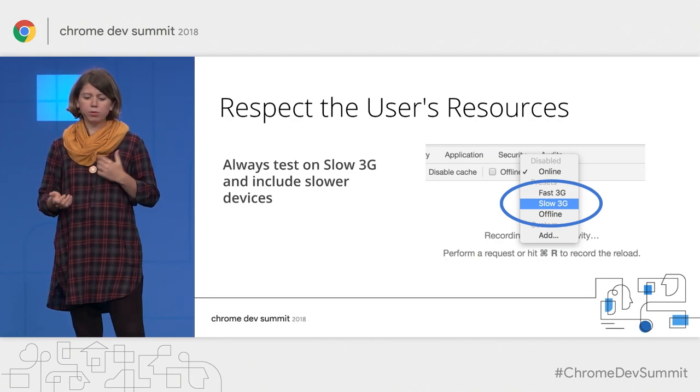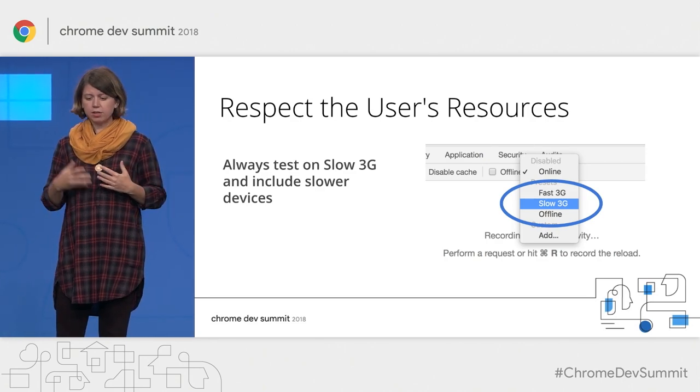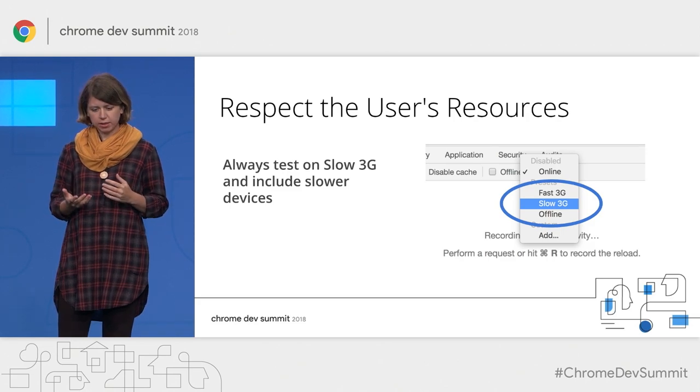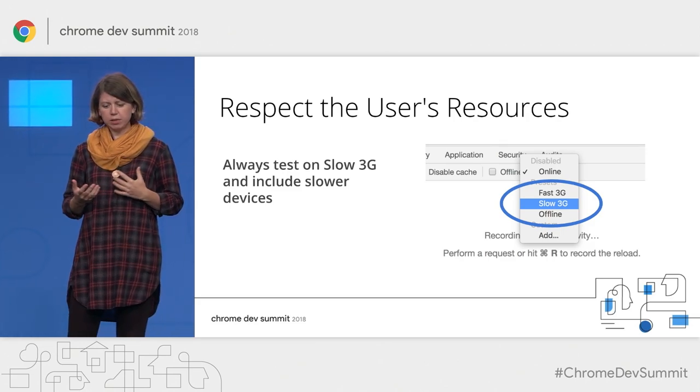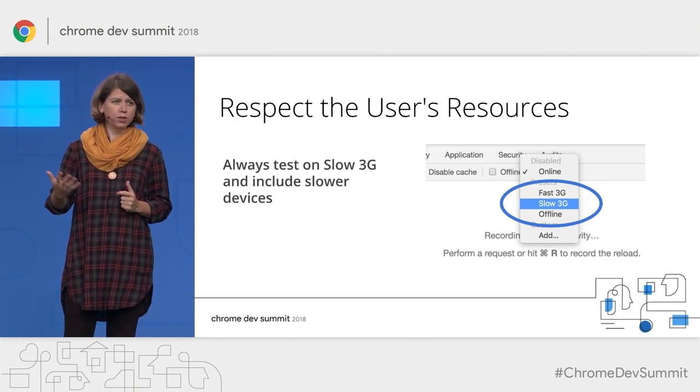First of all, when working on performance, never assume the environment you work in is representative of your whole user base. For example, you should always throttle your network to 3G speed when testing to get a more realistic feel for your app performance.